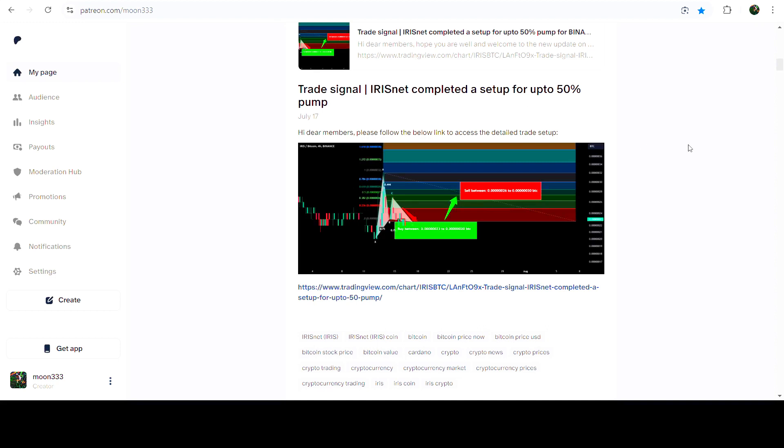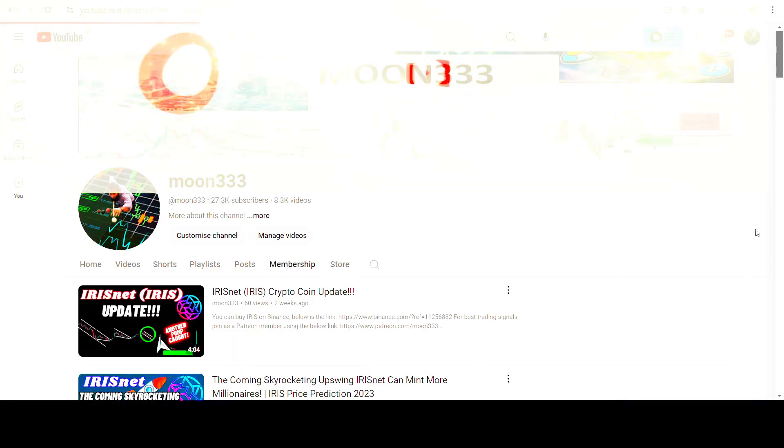I would also like to share with you my most recent trade signal for IRIS Network that I shared a few days ago on the 17th of July 2024 with my members. So far this move has produced almost 90 percent — a very, very massive rally.